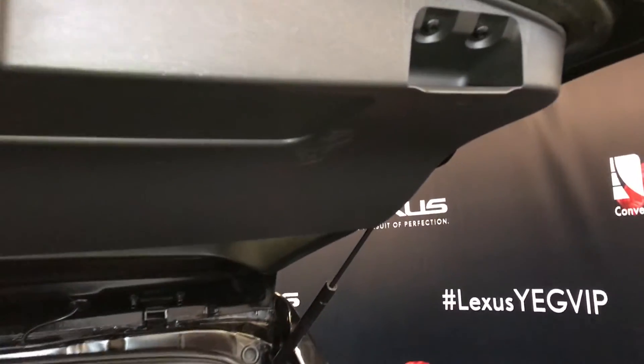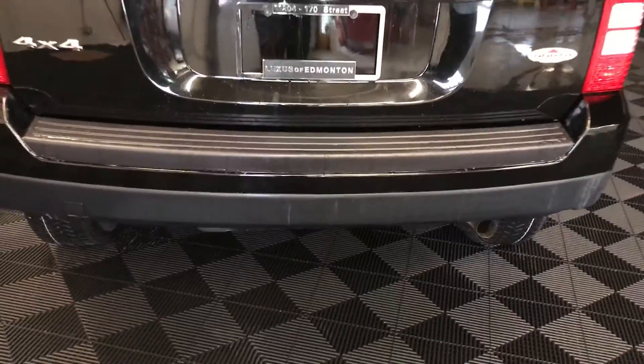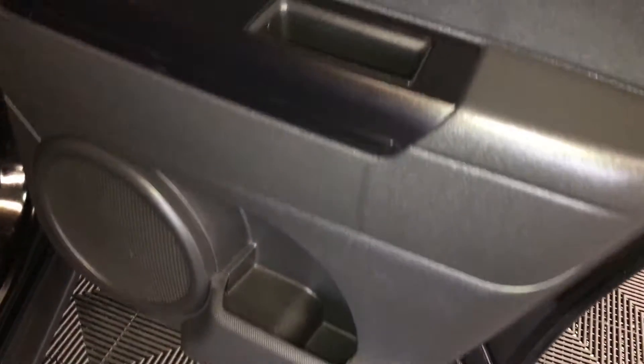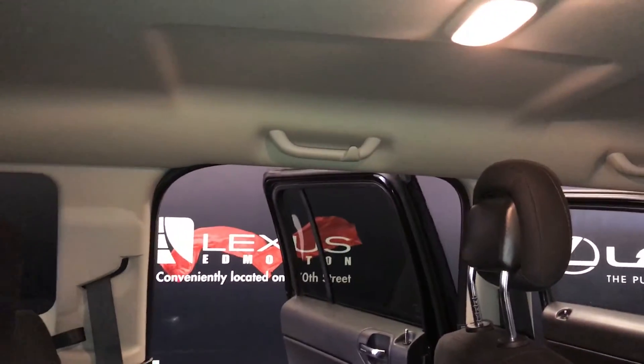Overhead you have your handle, storage, power window controls, and cup holders. Overhead handles and hooks. Lighting in the middle. Back seat is a 60-40 split — to fold it down, pull on the straps.